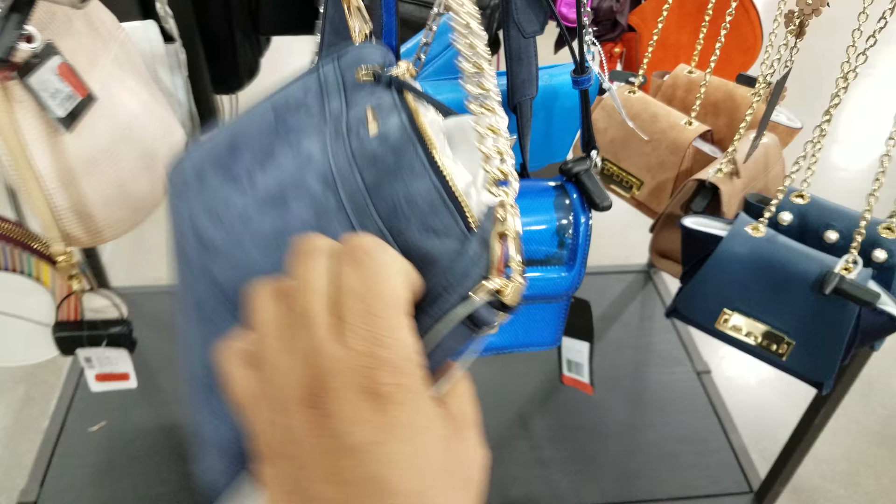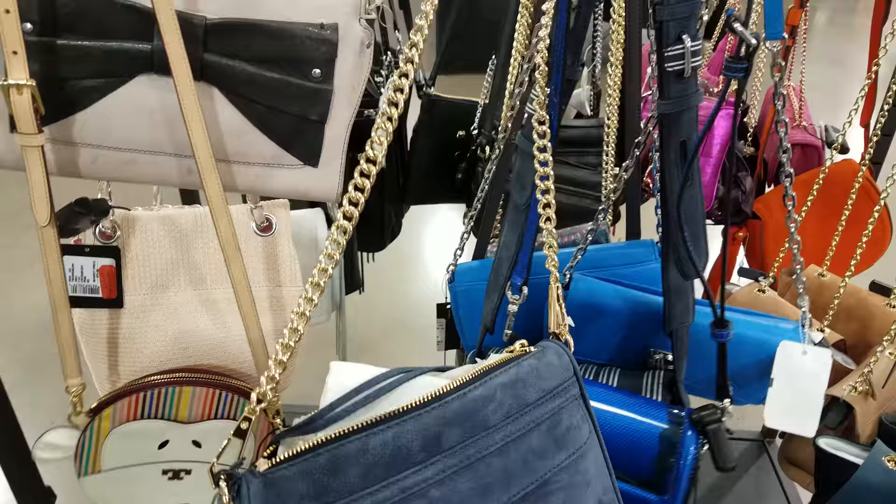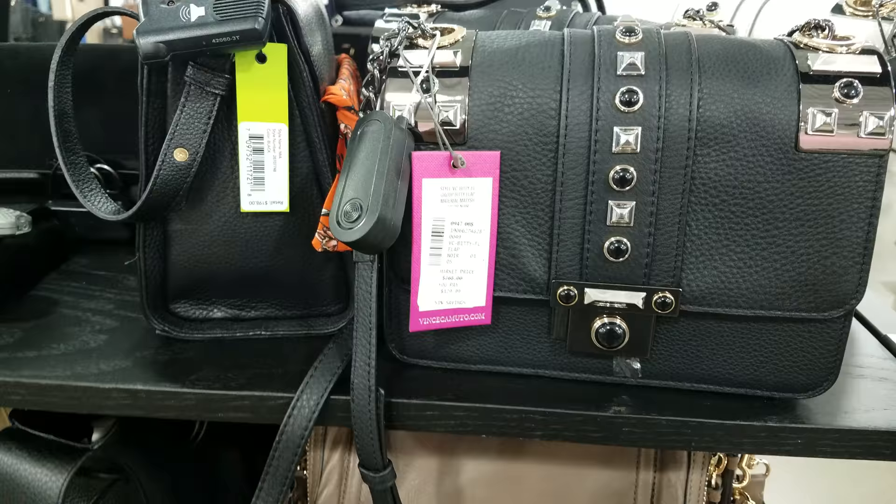Let's see what else I can pull out. This one is really nice looking — this is going to be a Rebecca Minkoff, but it's like a suede leather. It's really nice. $80 — oh my gosh, that's $80. And look at that chain on that. Here's the chain — it is a gold chain. That one's really, really nice.